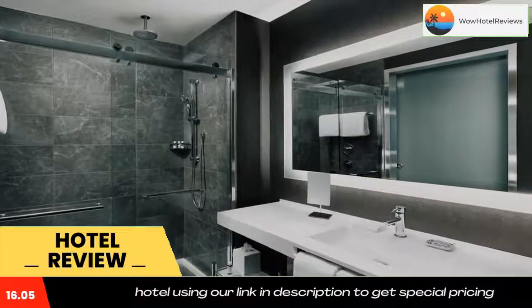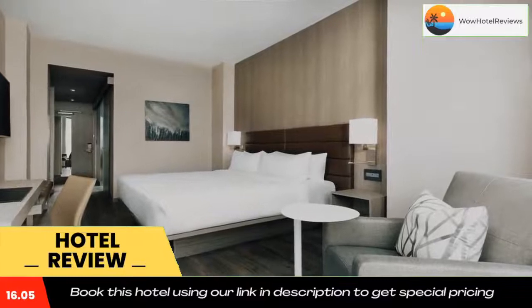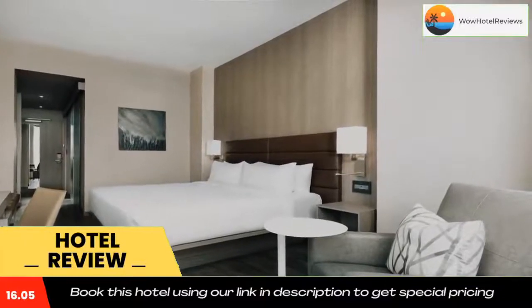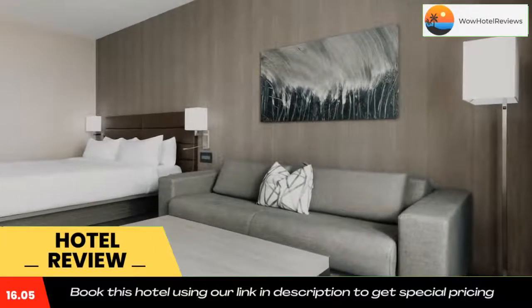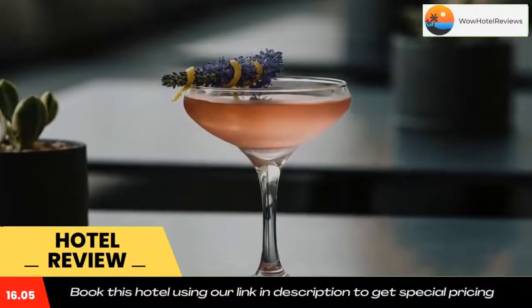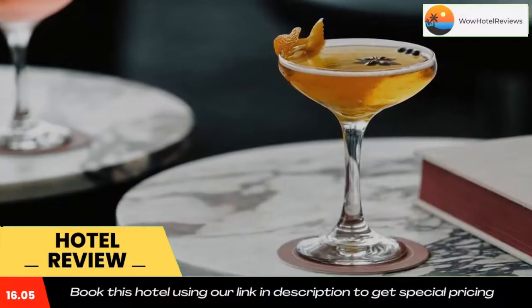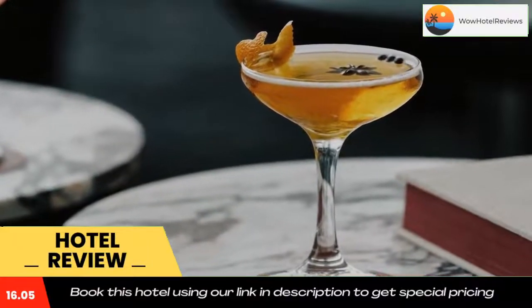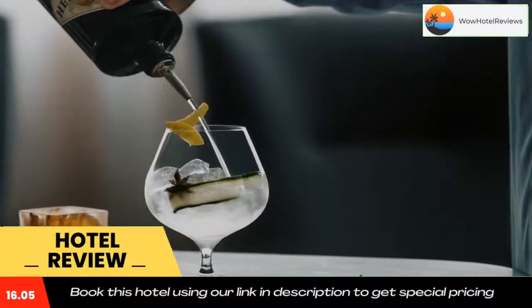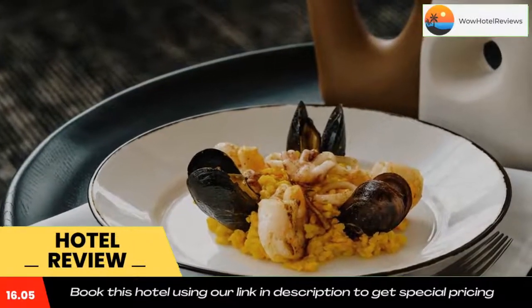Continental and buffet breakfast options are available every morning at the hotel. Guests will be able to enjoy activities in and around Bethesda like hiking. Speaking English and Spanish, the 24-hour front desk staff will be happy to provide guests with practical information on the area. National World War II Memorial is 8.1 miles from the accommodation, while US Marine Corps War Memorial is 8.2 miles from the property.